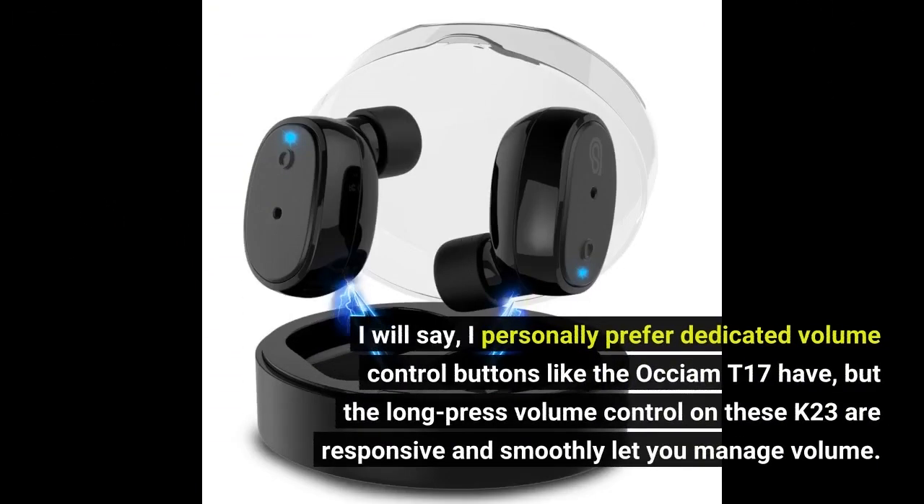I will say, I personally prefer dedicated volume control buttons like the Auxium T17 have, but the long press volume control on these K23s are responsive and smoothly let you manage volume.